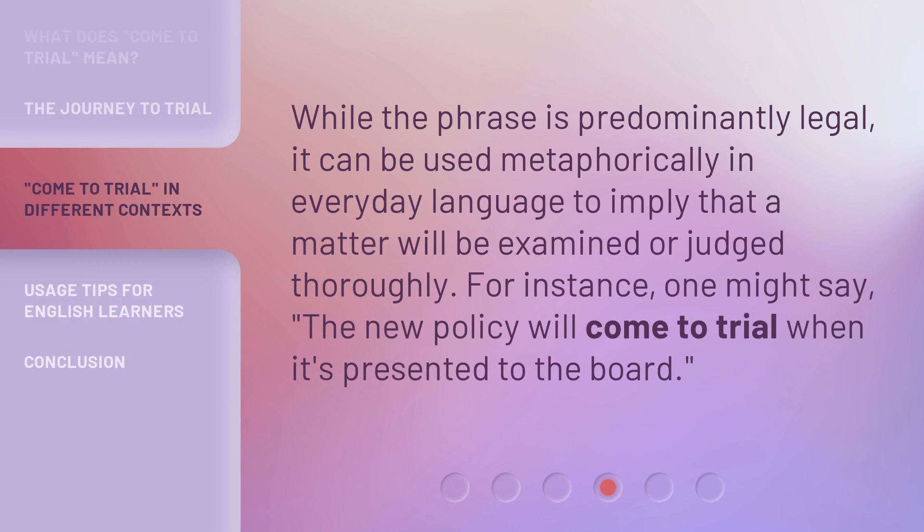While the phrase is predominantly legal, it can be used metaphorically in everyday language to imply that a matter will be examined or judged thoroughly. For instance, one might say, 'The new policy will come to trial when it's presented to the board.'